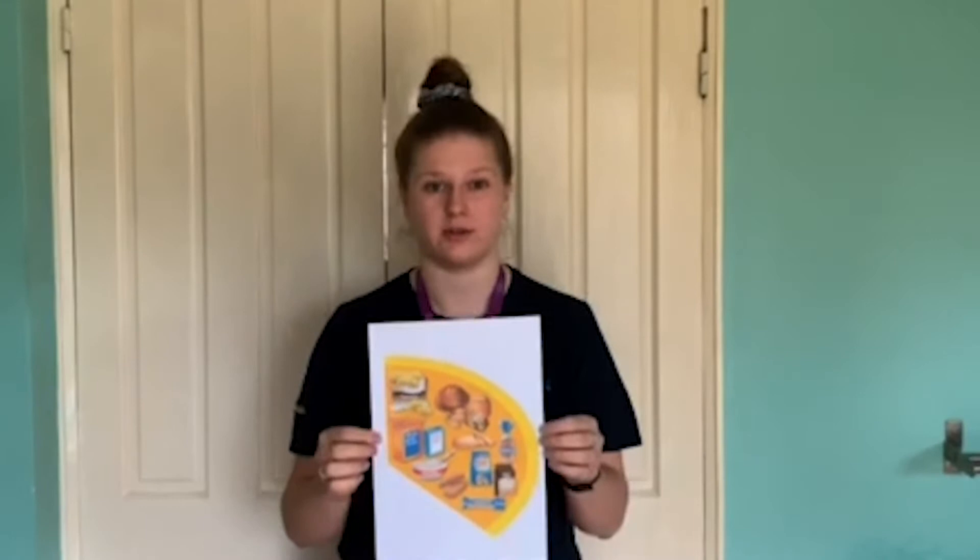Try to choose high fibre options such as brown bread, whole wheat pasta, and whole grain rice. However, try not to overeat in this category because if we're not burning off this energy it can cause us to put on weight. Try to have some carbohydrates with every meal but avoid them while snacking.